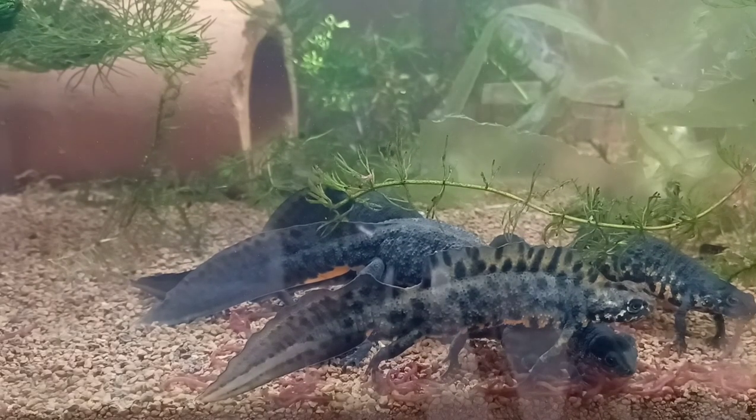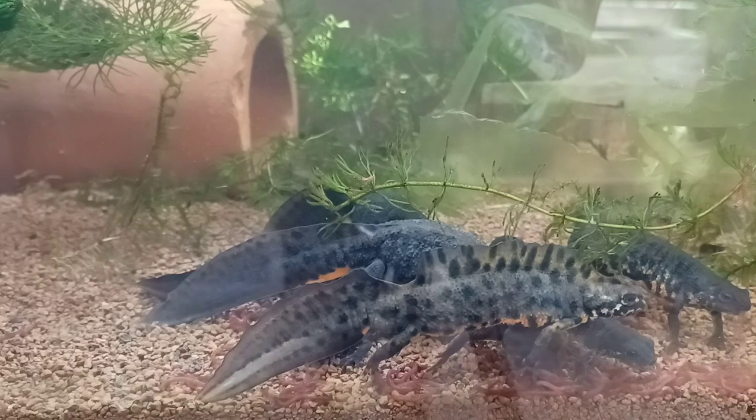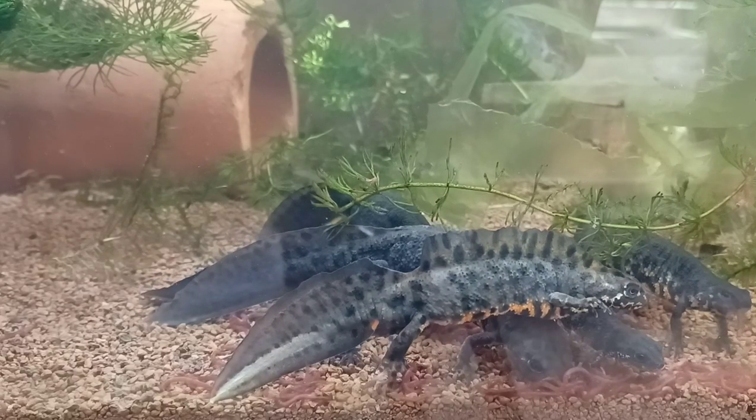Some newts do prefer live food, but generally most will learn to accept the frozen bloodworm, no problem.